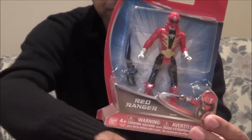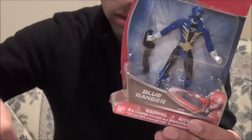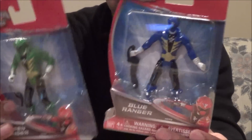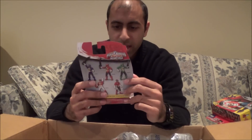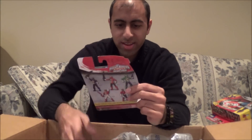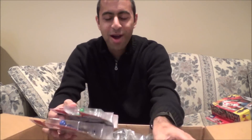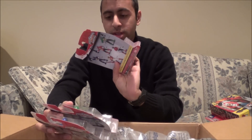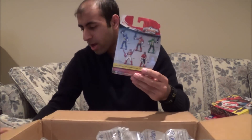I also got the four-inch figures they're releasing. So here is the Red Ranger, then the Blue Ranger, and the Green Ranger. Initial impressions? Not too good. I had a feeling they wouldn't be that great because they look like they don't have much articulation — and they really don't, which is kind of lame, as you'll see on the back of the box.